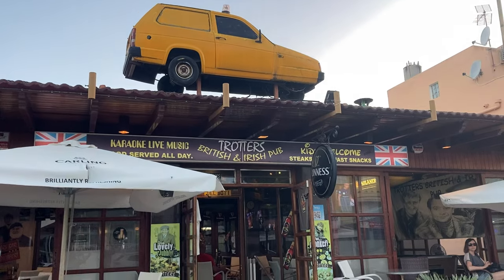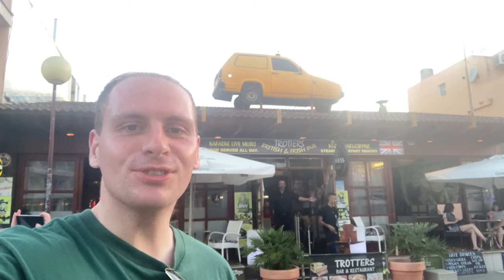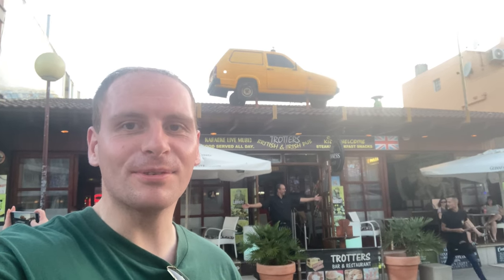And now for my second, quirkier restaurant pick — another little gem in Camp Picafort: Trotters Bar, themed entirely on Only Fools and Horses.